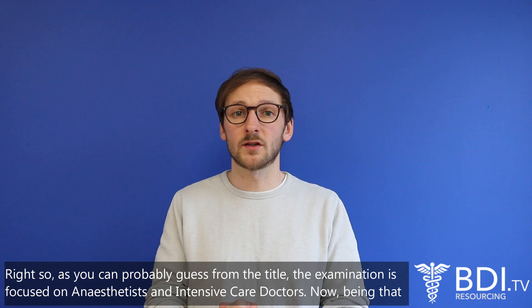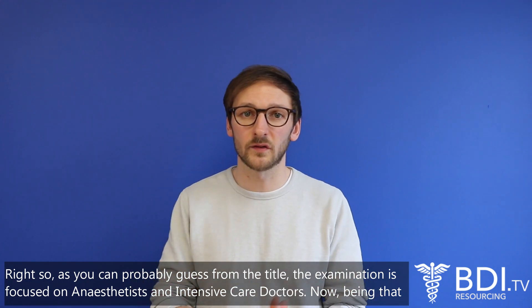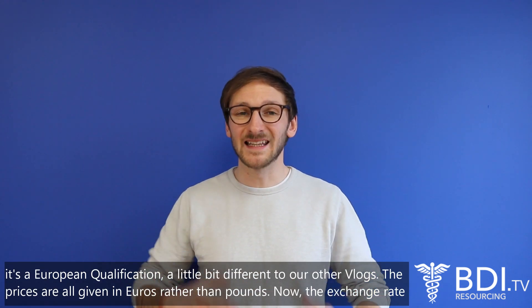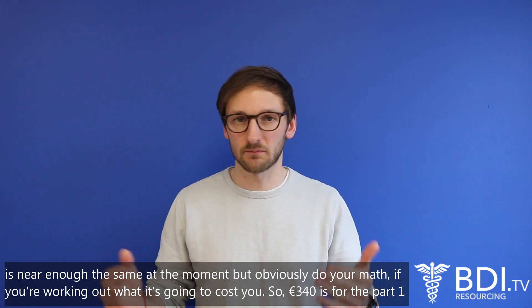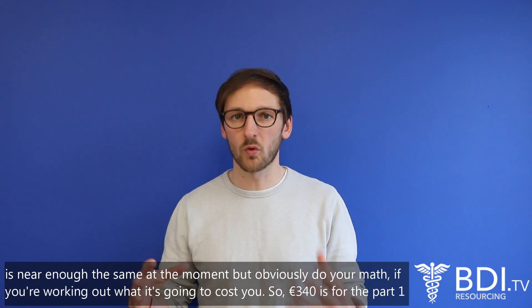As you can probably guess from the title, the examination is focused on anaesthetists and intensive care doctors. Being that it's a European qualification, a little bit different to some of our other vlogs, the prices are all given in euros rather than in pounds. The exchange rate is near enough the same at the moment but obviously do your maths if you're working out what it's going to cost you.